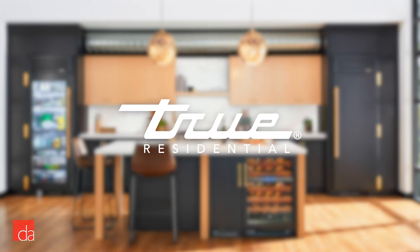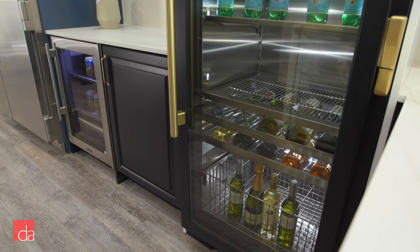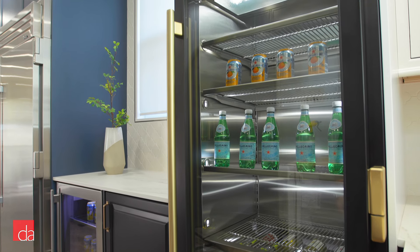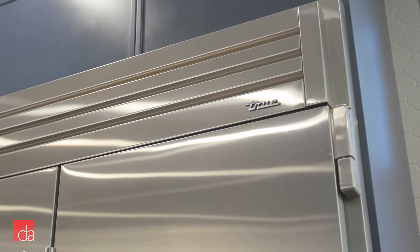True refrigerators stand out from the crowd. We just expanded the True display at our showroom, and on the first day after we installed the fridges, I heard a guy say to his wife as he was passing by, 'Now that's a fridge.' They have that commercial, pro-style look, and their signature heavy-duty door hinges scream quality. It's like having a bank vault for your milk and eggs.